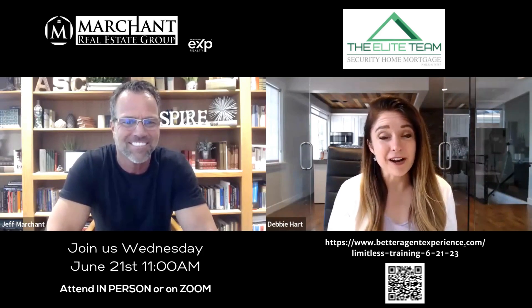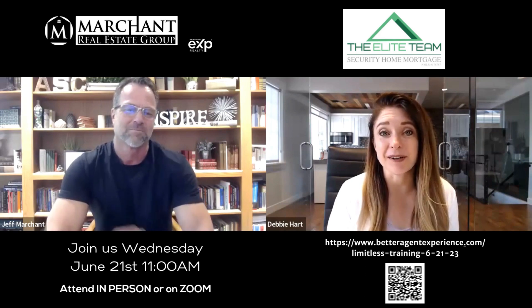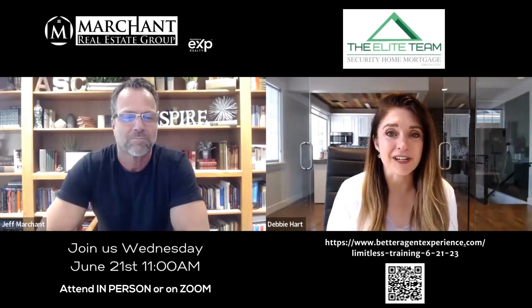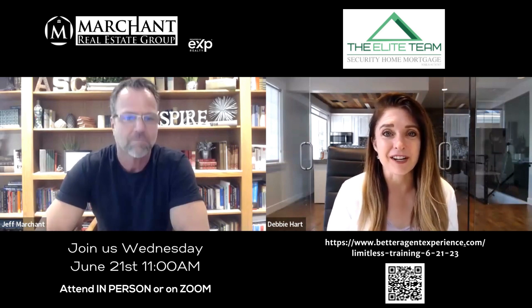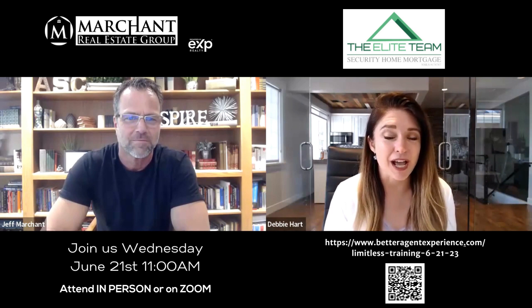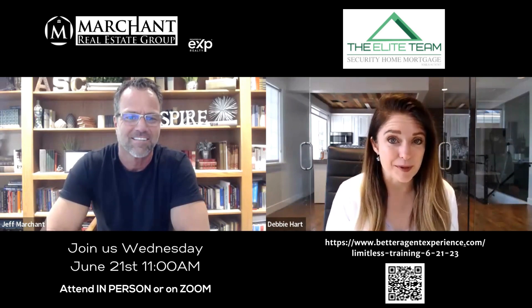Hey, everyone. I'm Debbie Hart. I'm a residential lender with Security Home Mortgage, and I'm also a CE instructor. This coming Wednesday for Team Limitless at the Marcha office with EXP, I'm going to be coming in and teaching a two-hour CE course on the home loan pre-approval process.